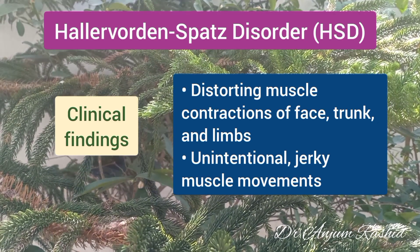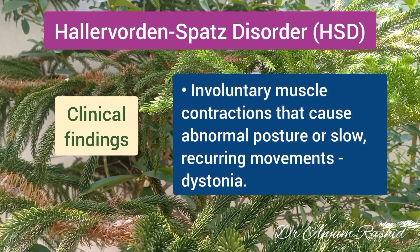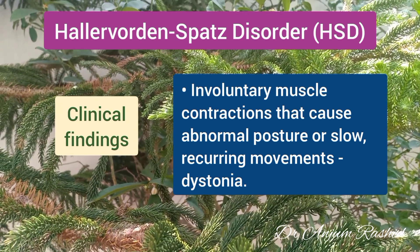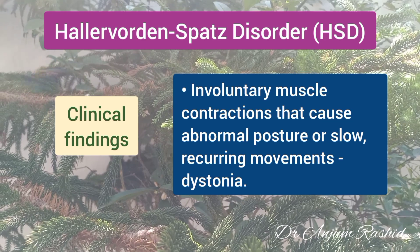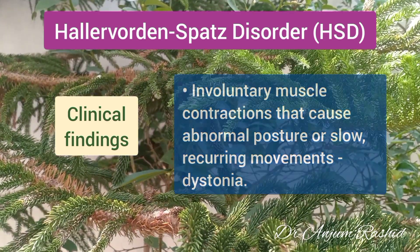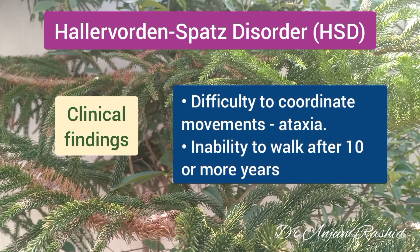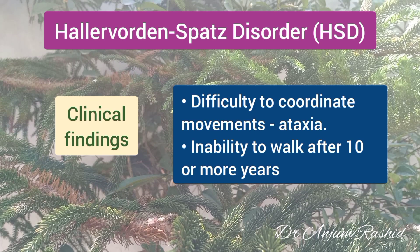Unintentional jerky muscle movements are another symptom. Patients may also experience involuntary muscle contractions that cause abnormal posture or slow recurring movements — this is known as dystonia. The syndrome may also make it difficult to coordinate movements, which is known as ataxia.